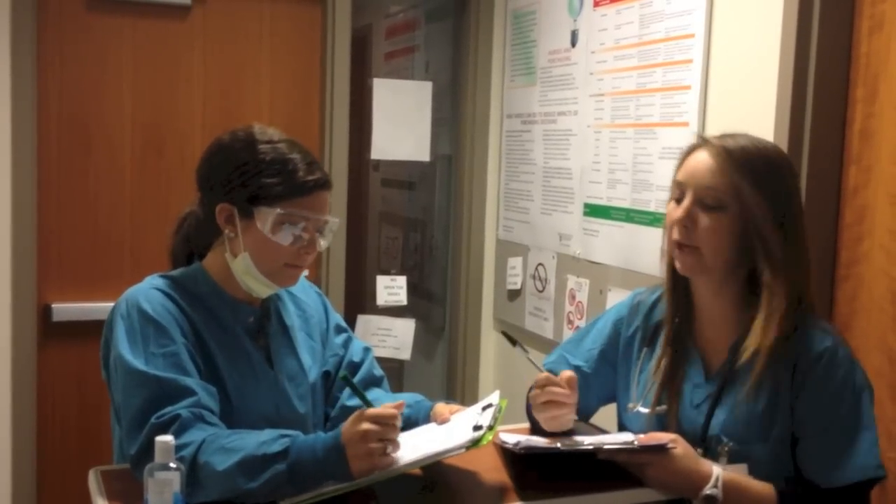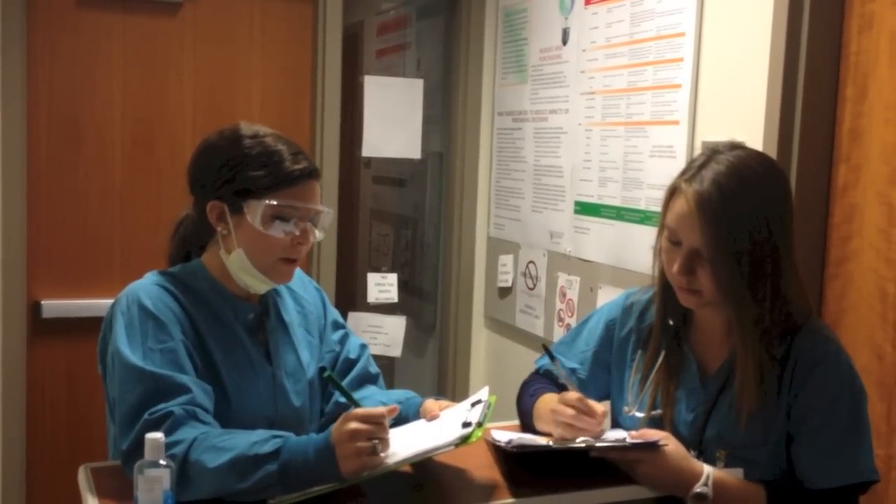Pulse and temperature are stable in 416. Okay, and how about the orthostats? Supine was 110 over 64.